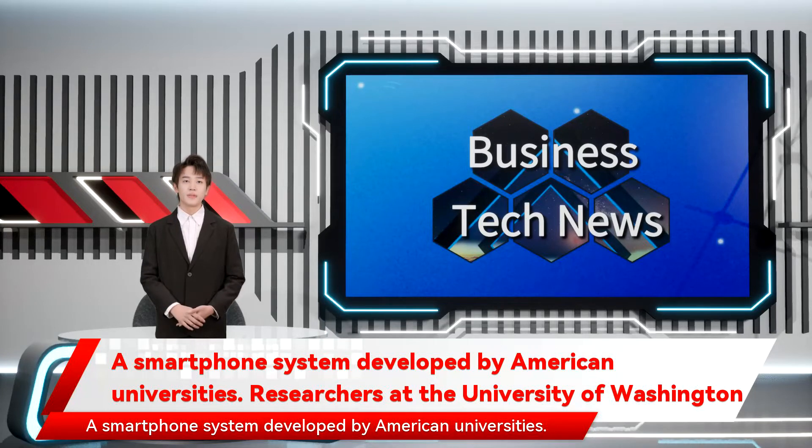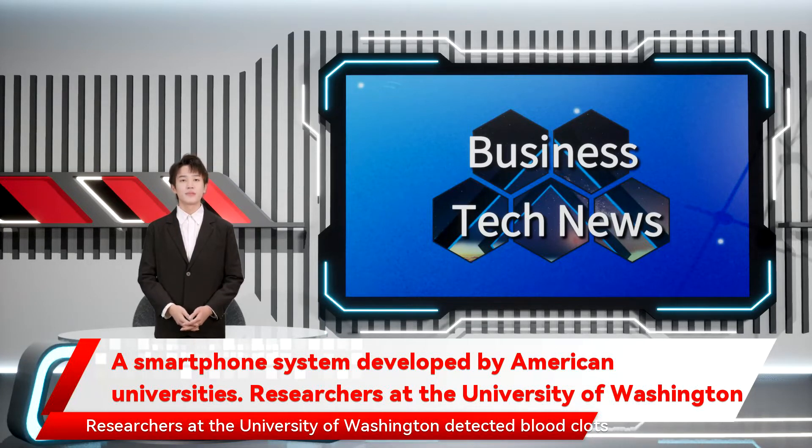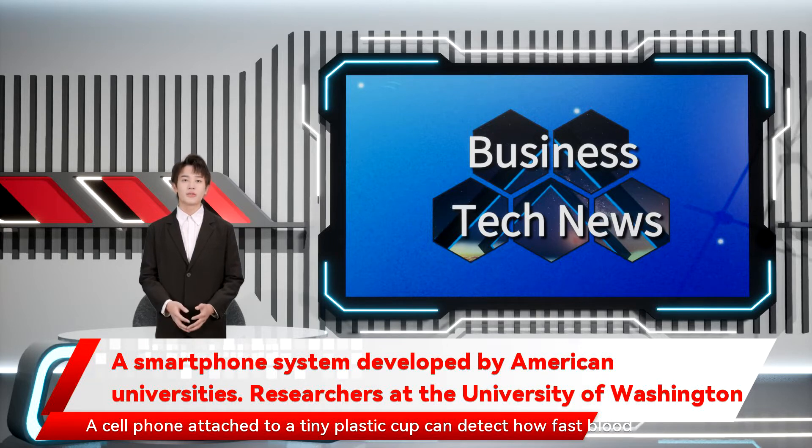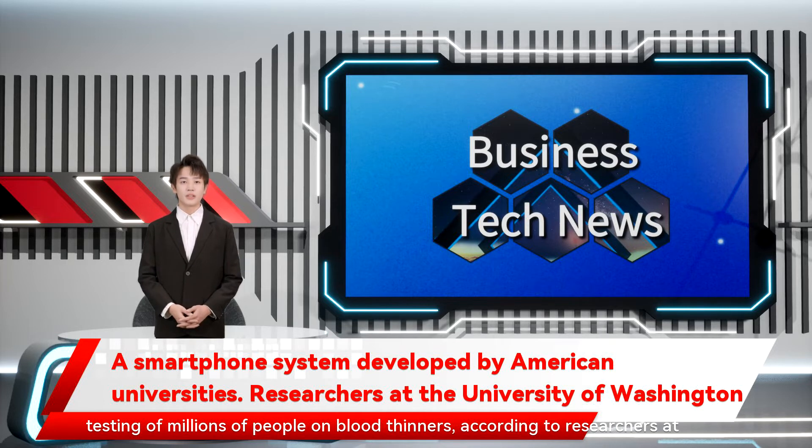A smartphone system developed by researchers at the University of Washington can detect blood clots. A cell phone attached to a tiny plastic cup can detect how fast blood clots, and has the potential to supplant the need for regular clinical testing of millions of people on blood thinners.